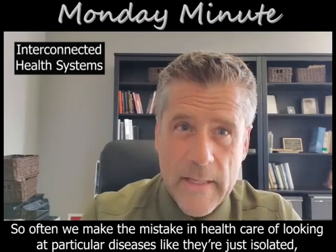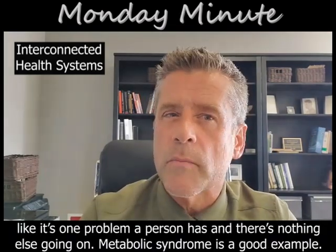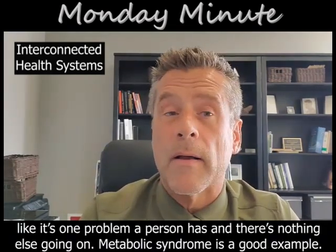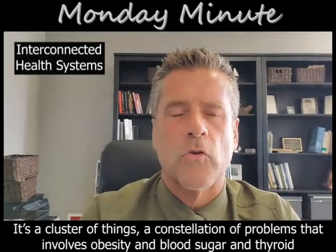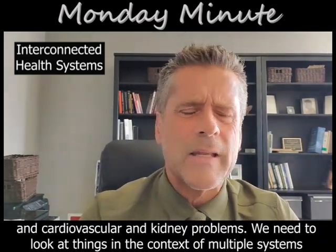So often we make the mistake in healthcare of looking at particular diseases in isolation, like it's one problem a person has and there's nothing else going on. Metabolic syndrome is a good example — it's a cluster of things, a constellation of problems that involves obesity, blood sugar, thyroid, cardiovascular, and kidney problems.